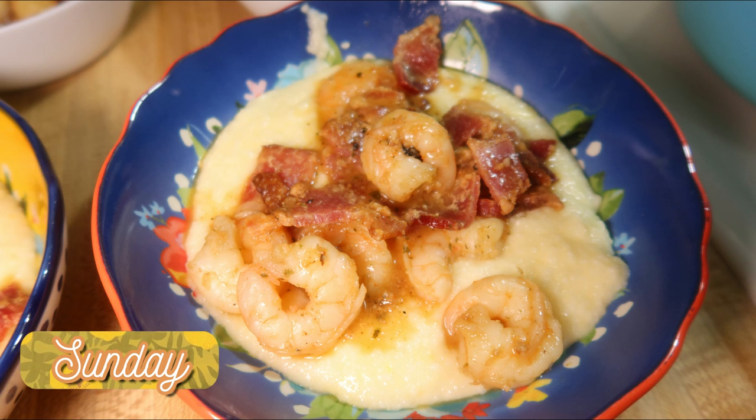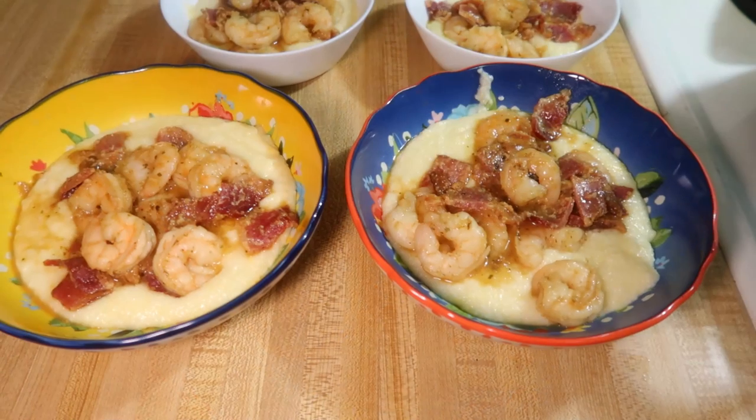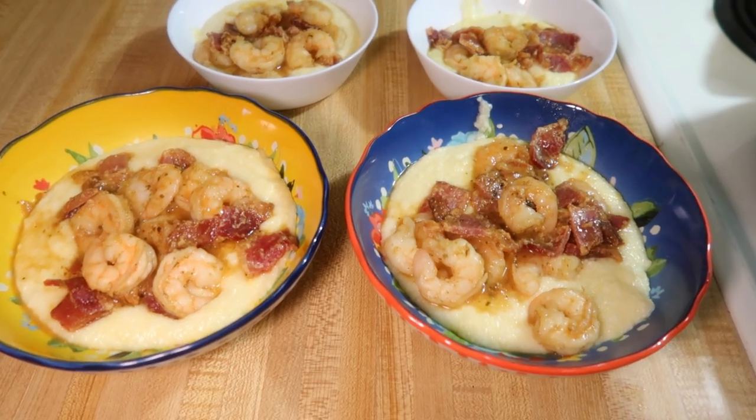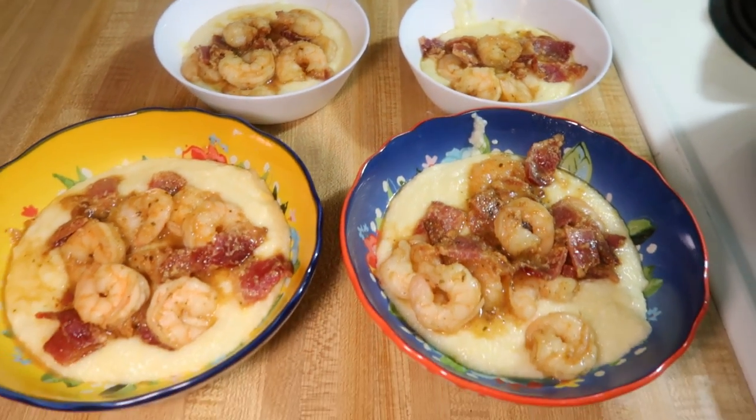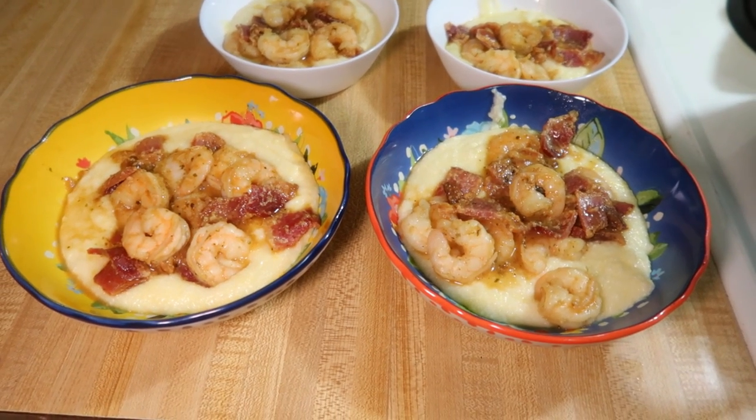Sunday night we had a family favorite — shrimp and grits. We have loved this recipe ever since I made it about a year and a half ago. It's a favorite. I've shared it multiple times and I will have the video where I made it linked down below.